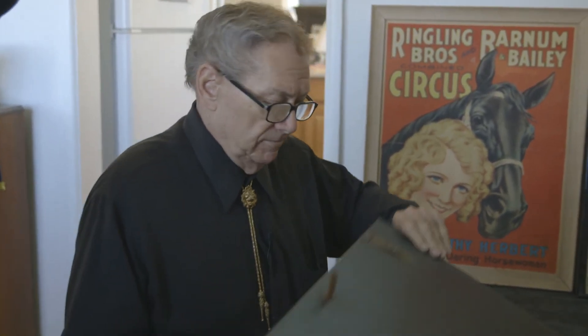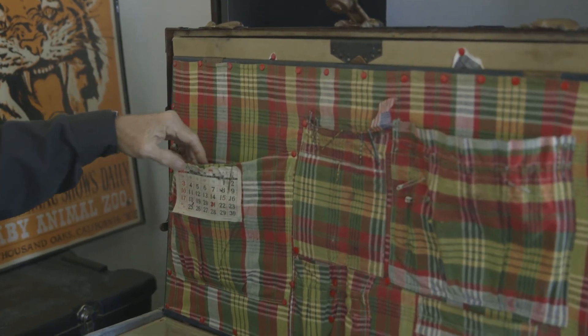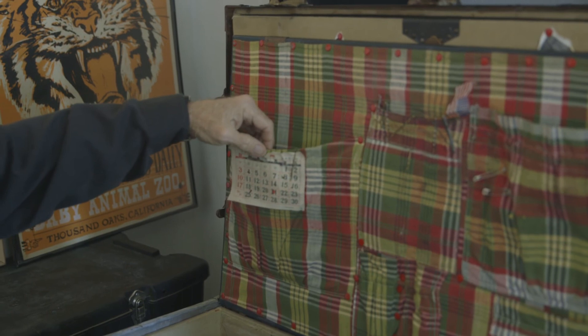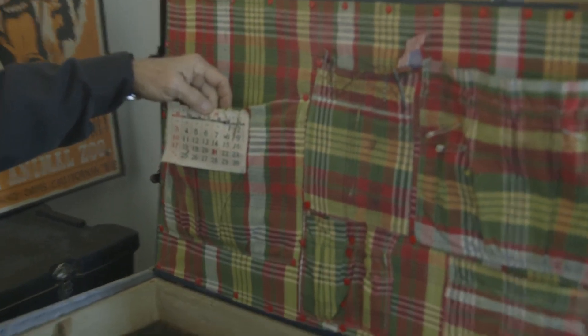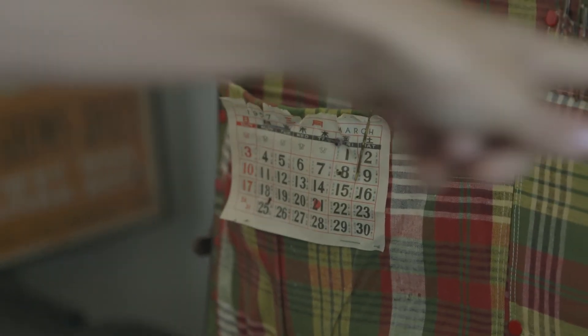Under this lid we have an old calendar here from 1957, which means she would have been in Japan. See these Japanese symbols for the days of the week? She was very patriotic — big time.